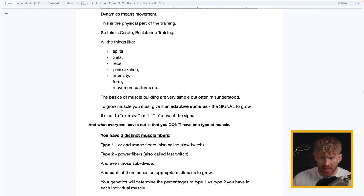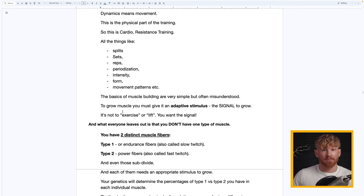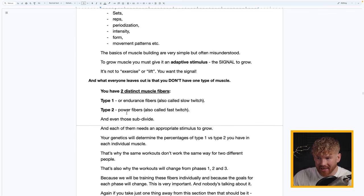The basics of building muscle are quite simple. To grow muscle you must give it an adaptive stimulus — a signal to grow. Growing muscle is terribly expensive for your body and it's not strategically advantageous, so your body will resist it. It's not just about lifting — you need to send your body a strong signal that you deserve that muscle. And what everyone leaves out is that you don't just have one muscle type: you have two distinct muscle fibers — Type 1 or slow-twitch endurance fibers, and Type 2 or fast-twitch power fibers.